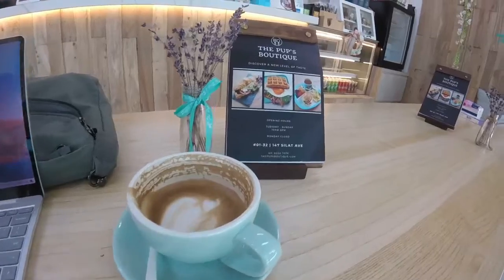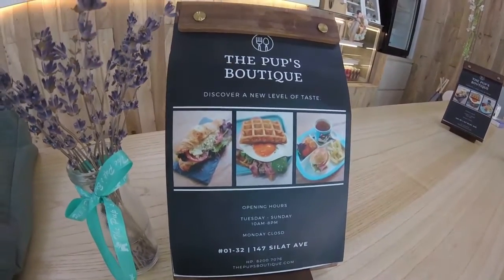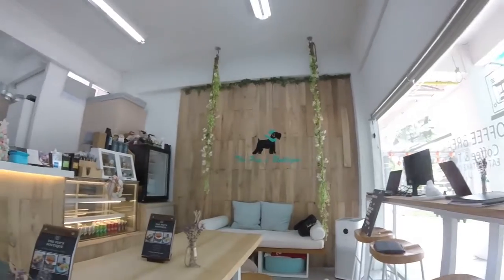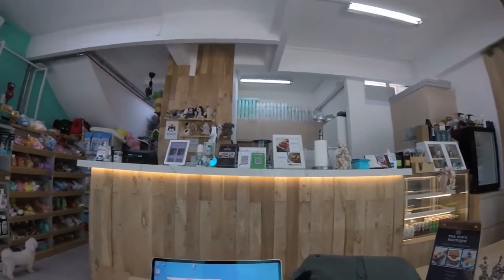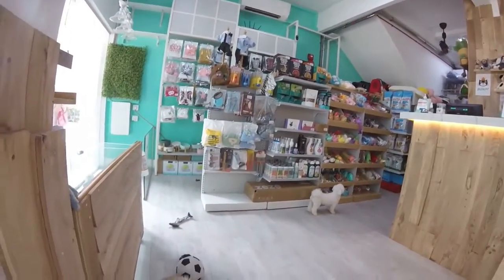Hi everyone, today I'd like to introduce you to this place called The Pups Boutique, somewhere that I just randomly came across. It's situated just opposite Singapore General Hospital. It's a cozy little pub cafe that sells lots of dog treats, dog supplies, toys, clothes, and puppies for sale. It's also a cafe for humans and parents to go there and have a drink or a coffee.